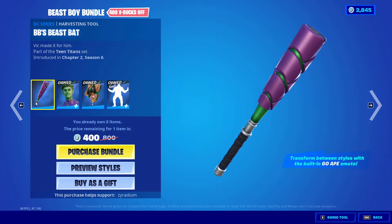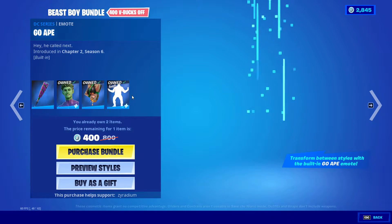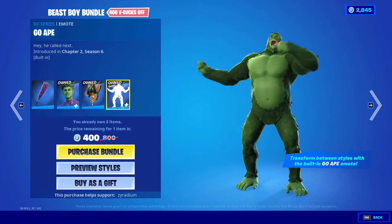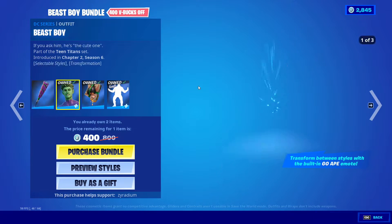Beast Boy bundle's back — BB's Beast Bat with Beast Boy and Couch Titan with the Go Ape. I thought I got these in a bundle, not sure why I didn't.